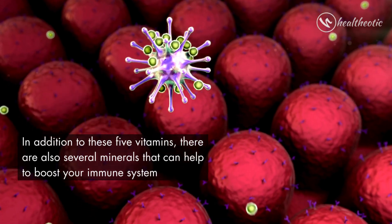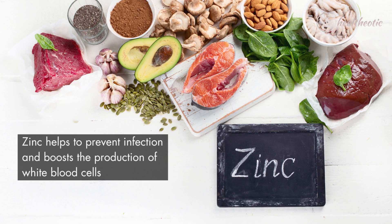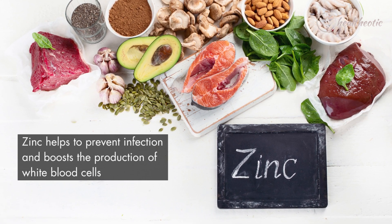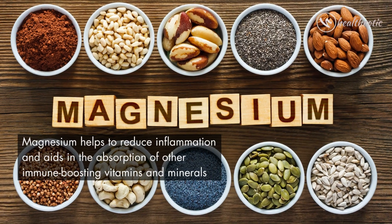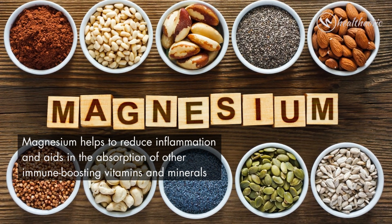In addition to these five vitamins, there are also several minerals that can help to boost your immune system. Zinc helps to prevent infection and boost the production of white blood cells. Magnesium helps to reduce inflammation and aids in the absorption of other immune-boosting vitamins and minerals.